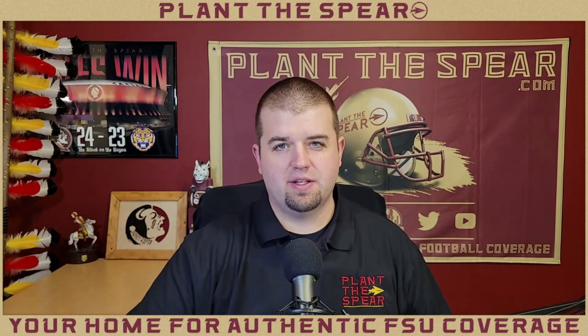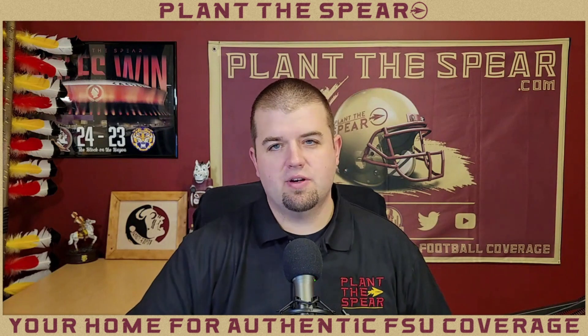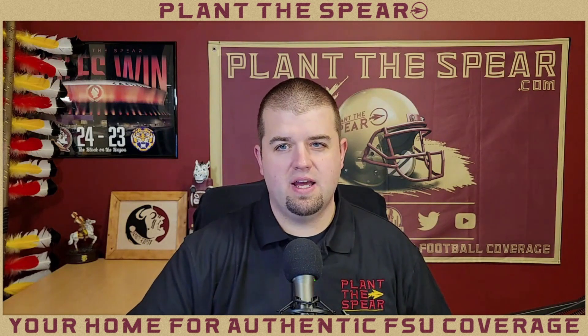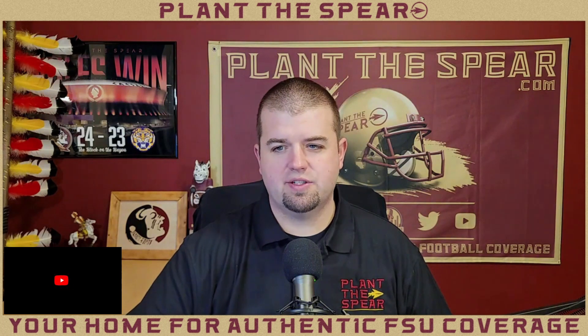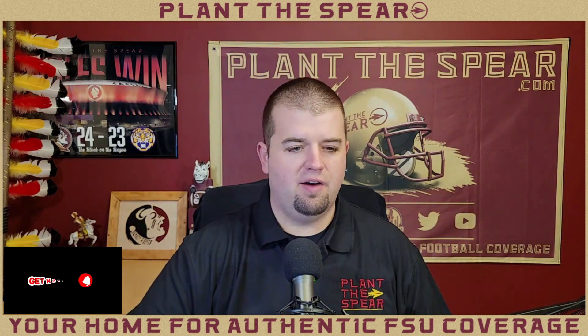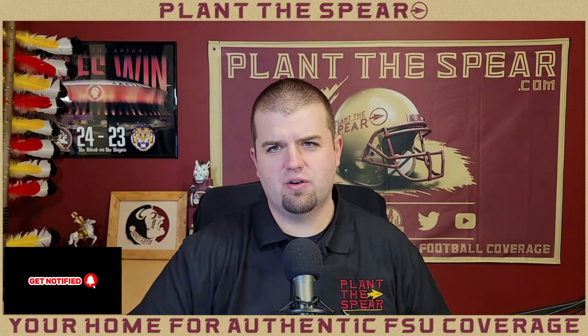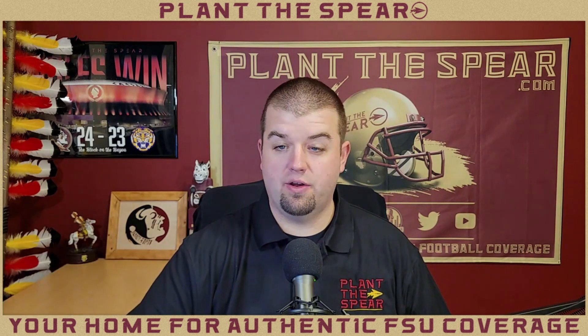What's up everybody, I'm Jesse from Plant the Spear. Thank you for tuning in to this episode — this is going to be our post early signing day and recruiting recap show. I have some things I'm excited to share with you, including some graphics that I made for this episode. It was actually my original early signing day edits but I decided to go in a different direction, though I thought they would work well for this video.